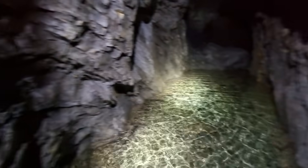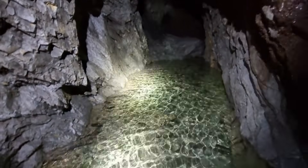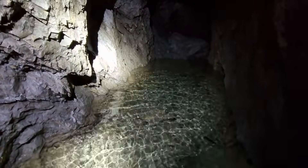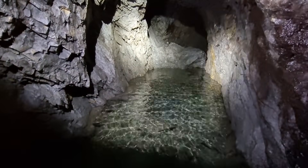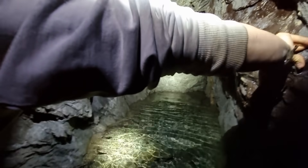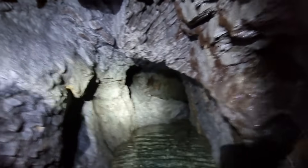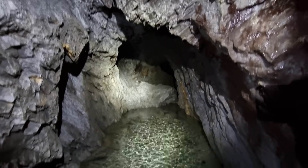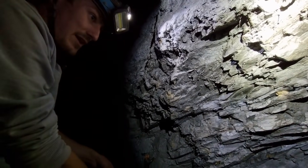I think it's over our wellies. I really don't fancy getting wet. Let me try. It goes on — I can definitely see around the corner there. Unfortunately the water's too deep. It's definitely over the wellies and we don't really want to get soaking wet.